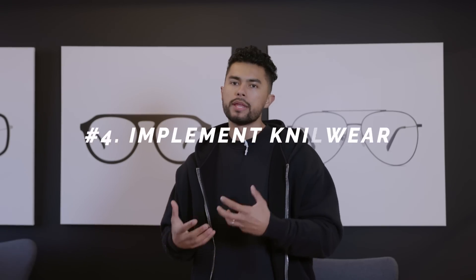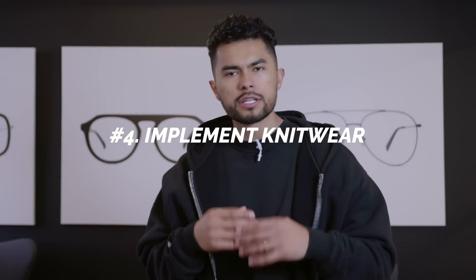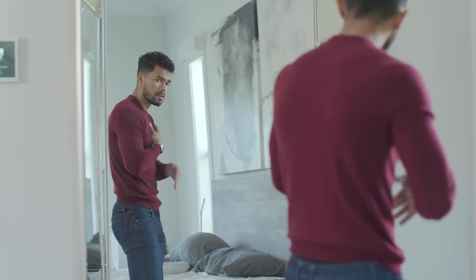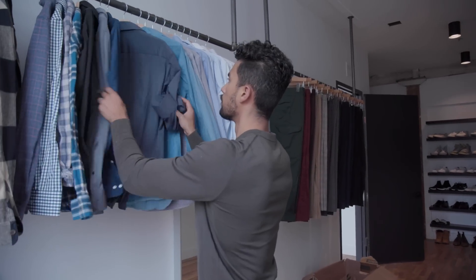Number four: implement knitwear — whether it's a nice luxurious merino wool sweater or maybe a cable knit sweater. For fall and winter, this is the equivalent of a dress shirt. You know how I always say instead of just wearing a simple t-shirt, level up to a dress shirt and you look better? That's the same thing, but for fall and winter. Instead of throwing a hoodie or bomber jacket over a t-shirt, throw on a nice merino wool sweater or cable knit sweater. Knitwear has the power to level you up. It looks luxurious. You look higher status, as if you put in more effort — but in reality, sweaters are comfortable. It takes the same effort as a t-shirt to throw on, and it makes you instantly dress better. If you don't have good sweaters for fall and winter, go pick some up.